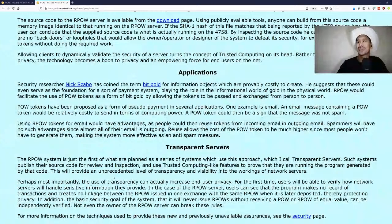Security researcher Nick Szabo coined the term BitGold for information objects which are provably costly to create, suggesting these could serve as a foundation for a payment system — playing the role of gold in the informational world. A reusable proof of work would facilitate using POW tokens as a form of BitGold. POW tokens have also been proposed as pseudo-payment for email, where a message containing a POW token would be costly to send, signaling it's not spam.